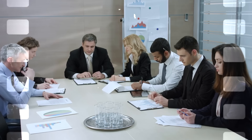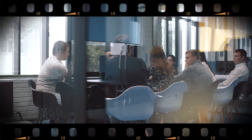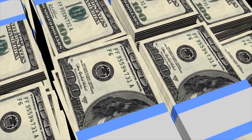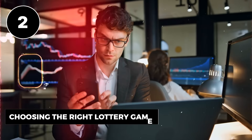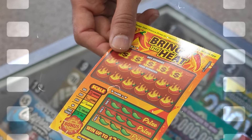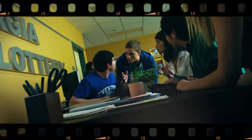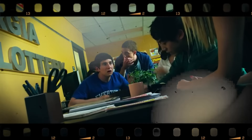All without spending an extra cent. Malik Dabwan became the second chance winner of the NC Education Lottery in December 2019, walking away with a jaw-dropping one million dollar jackpot — a life-changing amount of money. The second chance lottery is like your silver lining to celebrating big.